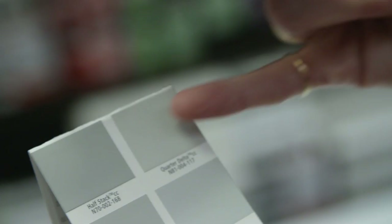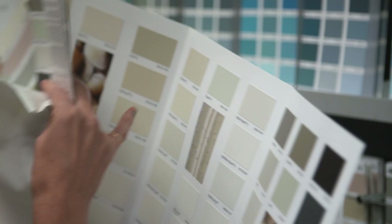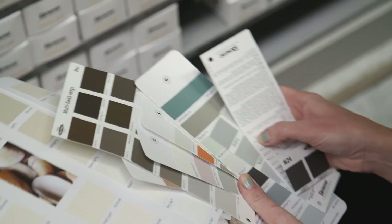A few easy ways of doing that are just starting with one room. Don't go too bold. Start with a nice neutral palette that's not necessarily white, so maybe a soft gray, and then you can build on it from there. If you're really worried about it, just start off with a feature wall.